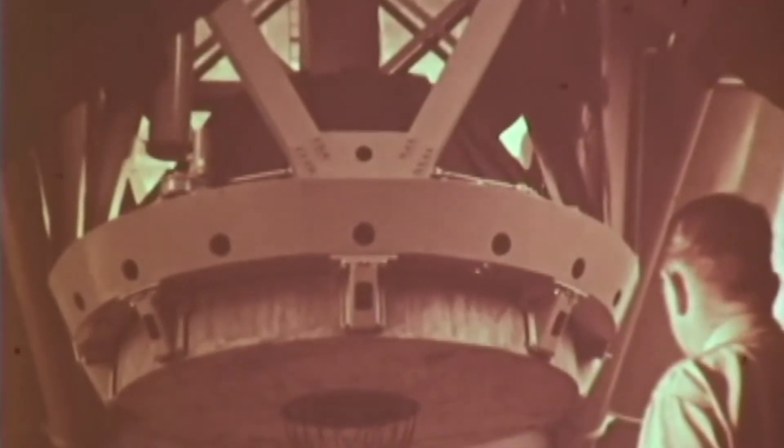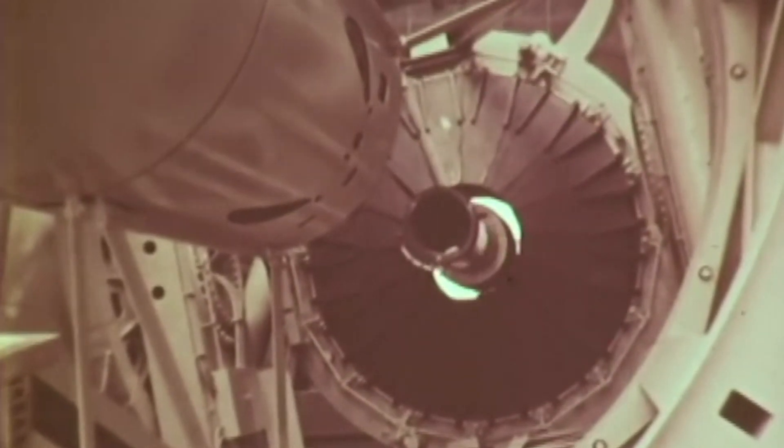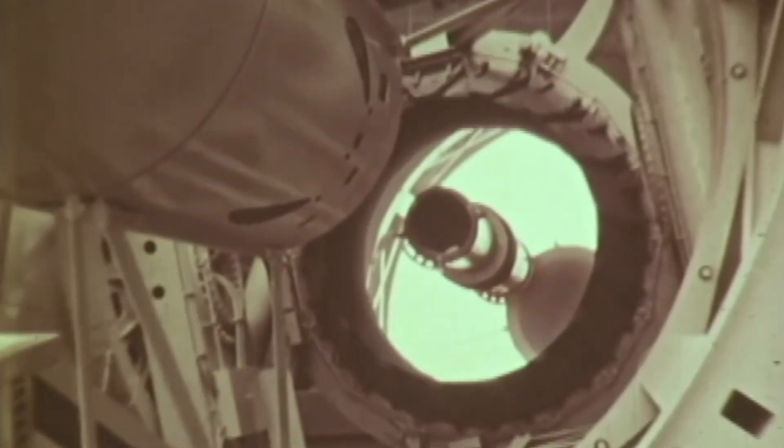An adjustable diaphragm was made to protect the mirror's surface when not in use. From this vantage point, the diaphragm may be seen as it opens and reveals the mirror with its brilliant aluminum coating, reflecting and concentrating the brightness of a noonday sky.